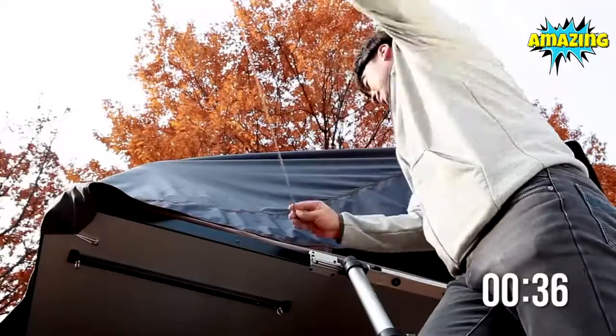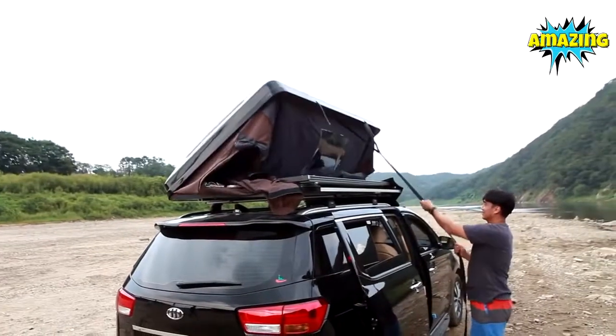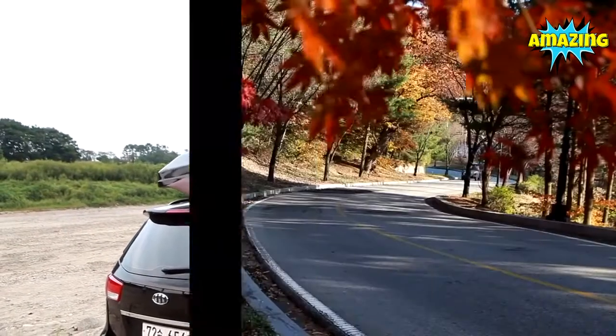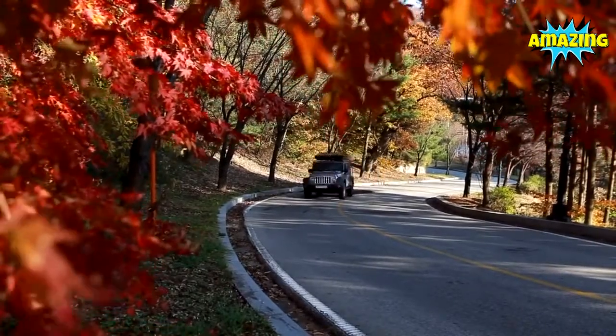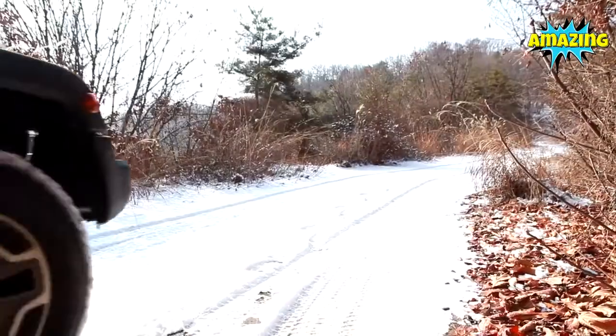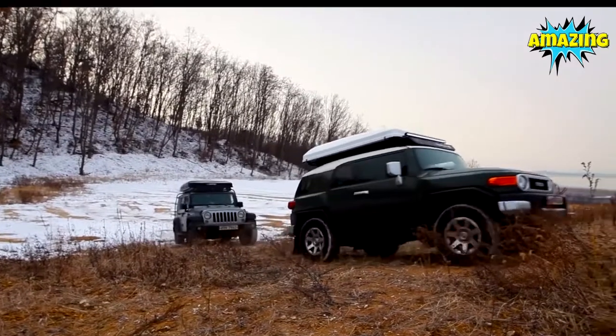The Sky Camp can be set up easily in less than a minute. One person can open it on his or her own, and closing it is just as simple. You love your car, and we wanted it to look just as good with a rooftop tent mounted on it. The Sky Camp's fiber-reinforced hard shell is aerodynamic, lightweight, and available in glossy black or white.